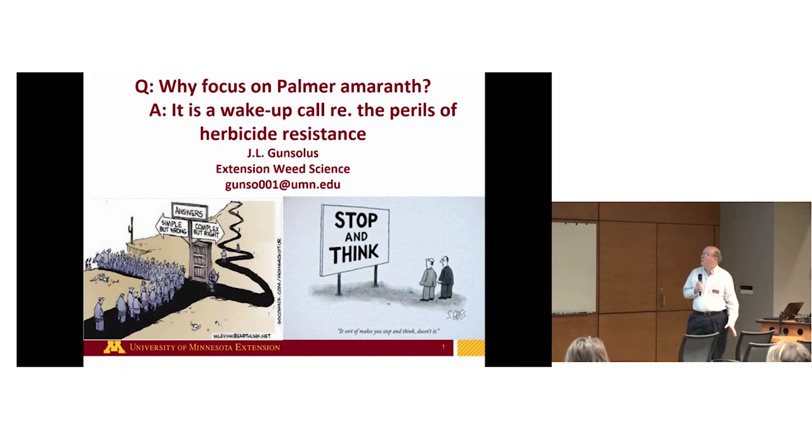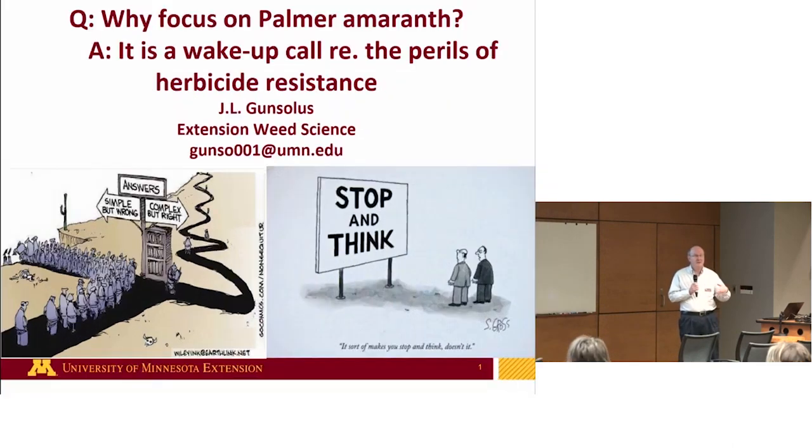One of the things I want to accomplish this morning is: why focus on Palmer amaranth? There are plenty of other weeds in the queue, especially in corn and soybeans. But besides demonstrating that it's a very aggressive weed, my focus has also been that it's a wake-up call regarding the perils of herbicide resistance.